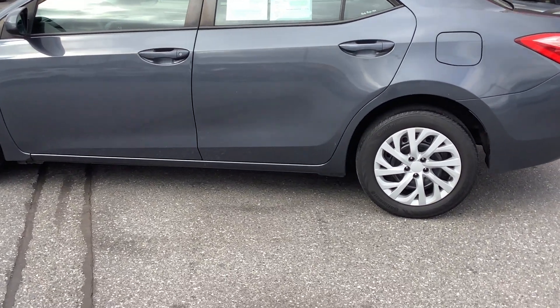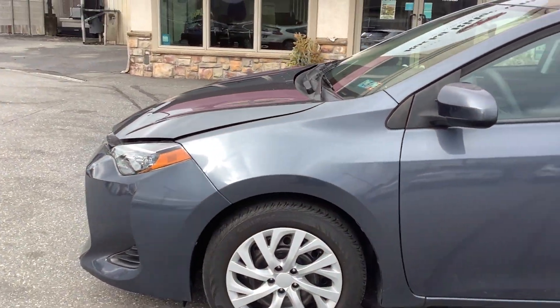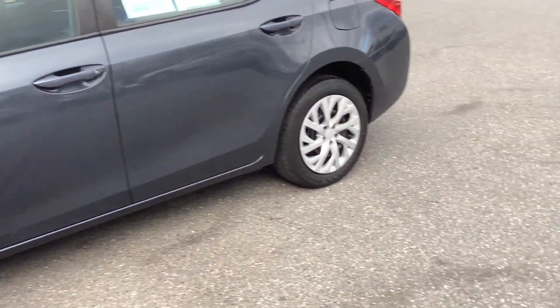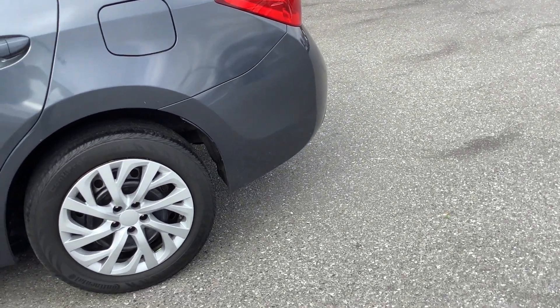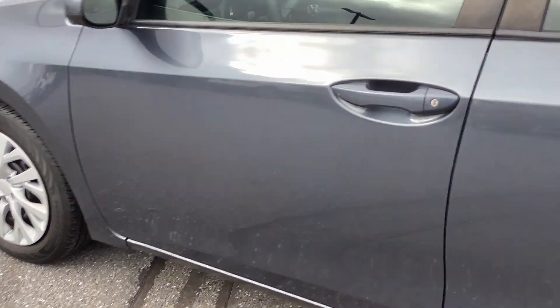Hello everyone, and welcome back to Rocky Ridge Auto, where we are with this 2019 Toyota Corolla. This is the LE trim package, so it's kind of their standard trim. They do have a model below this and a couple above it, but it's got just 40,000 miles on it, so super low mileage.